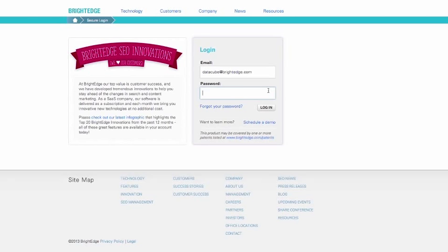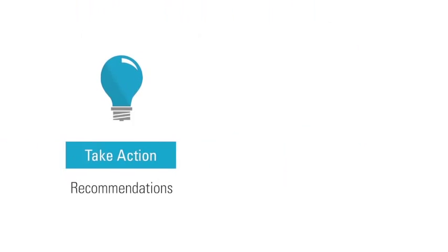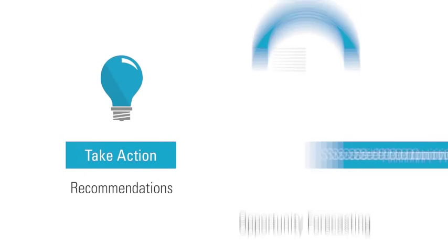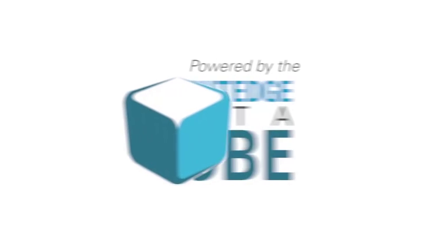When you consider all the features that we have in the platform, it's being powered by a DataCube, and we're now exposing it to you for the very first time. When you think about recommendations or a search opportunity forecast, much of the base ingredients of those elements are being powered and engineered by the DataCube.